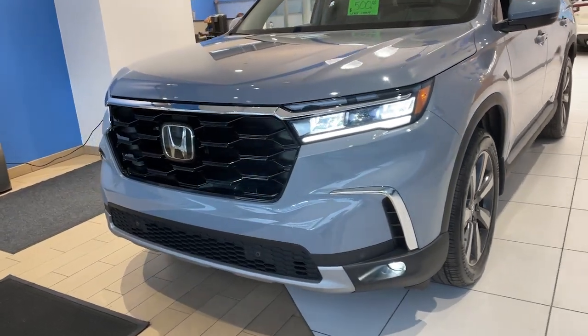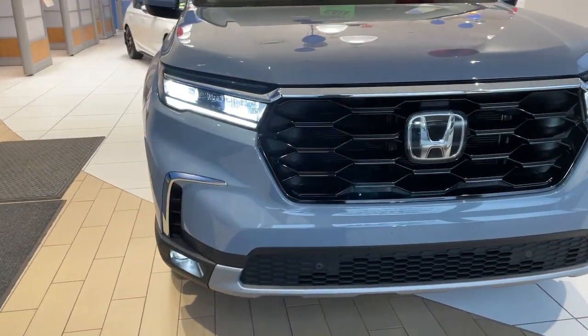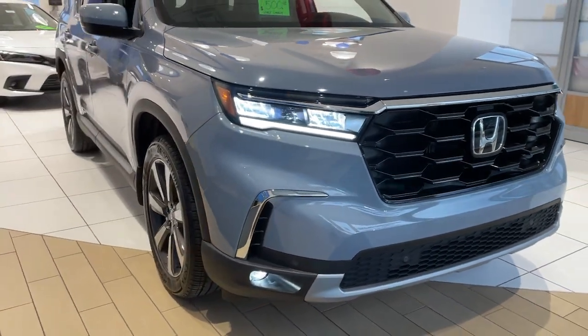You will be amazed by this. 2024 Honda Pilot. Take a closer look at this super capable Pilot. Safe, strong, and refined.